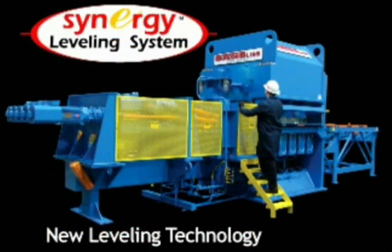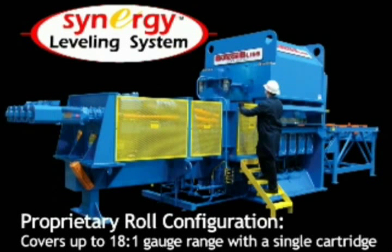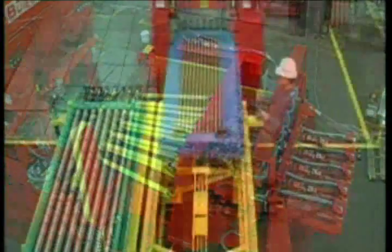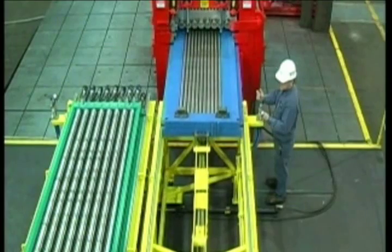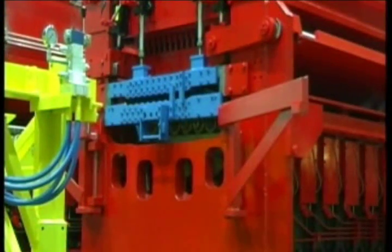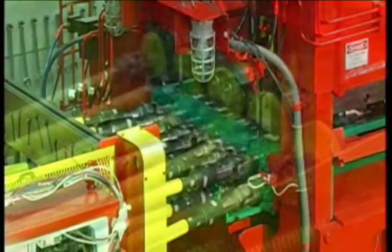The Synergy Leveling System features our exclusive independent work roll drive system and a proprietary roll configuration that provides up to 20% more shape correction per horsepower and extends the working gauge range of the leveler without having to change out roll cassettes or without requiring two separate levelers. These innovations result in the highest degree of flatness and memory reduction.